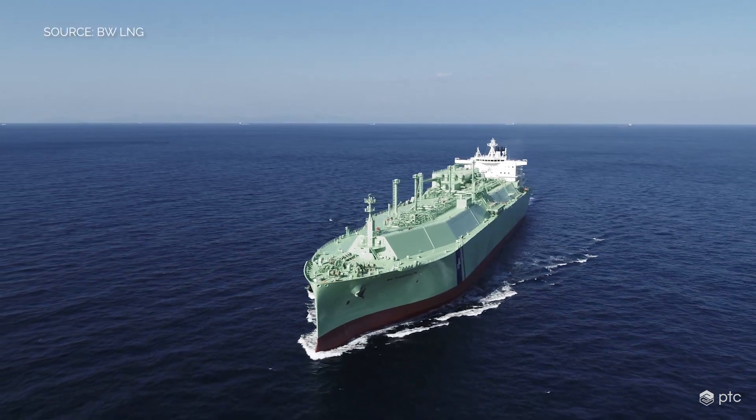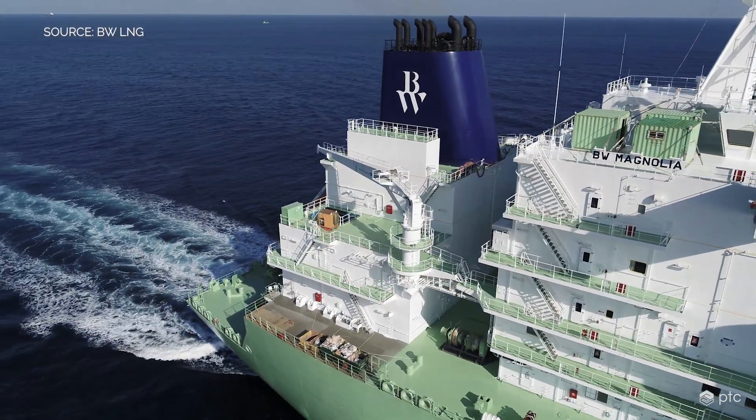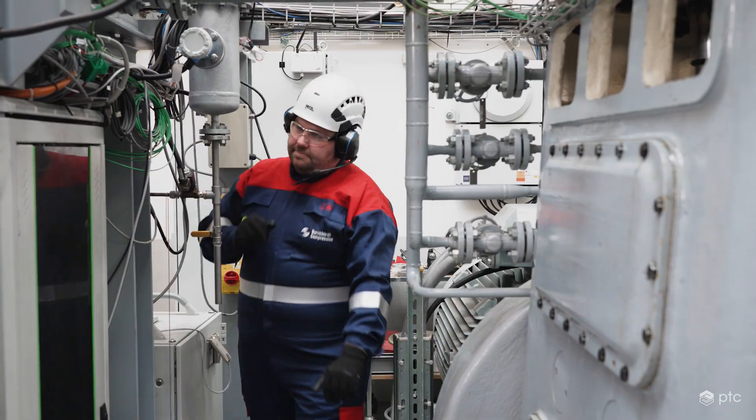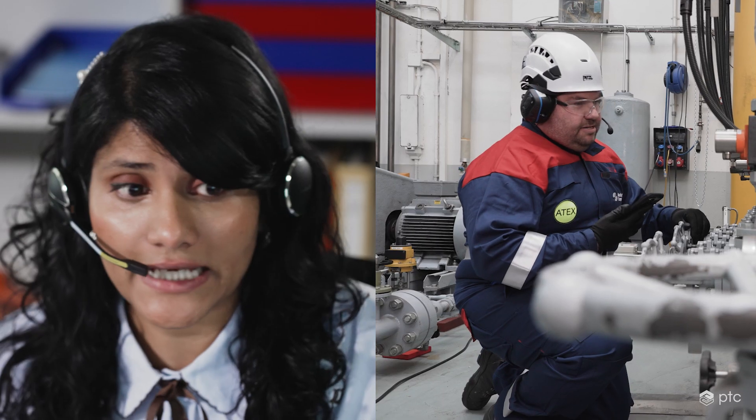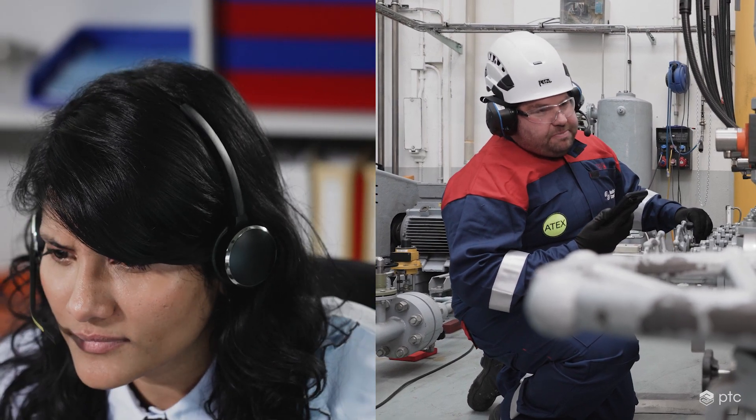With the industrial metaverse, you're not only overcoming distance, you're also overcoming time. For example, you have a supertanker in the middle of the ocean and there's an incident. You cannot just bring a service engineer, so virtually we beam the engineer there, and the local engineer from the customer can do the intervention.